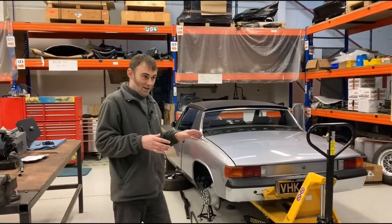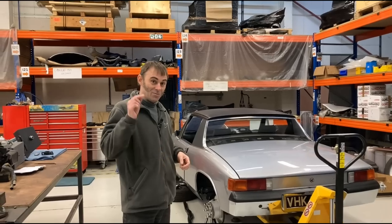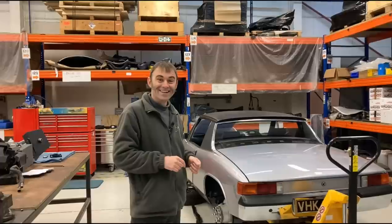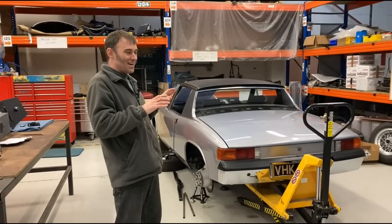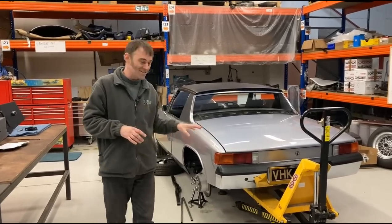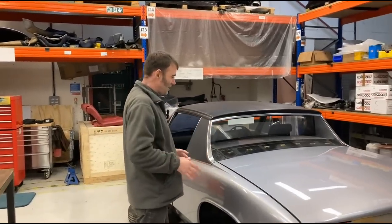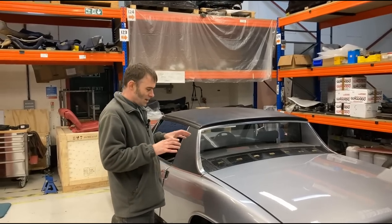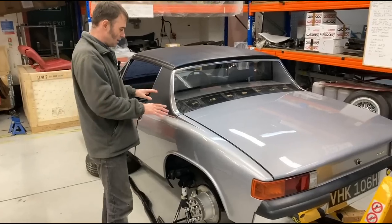Anybody that knows me knows I used to rally one of these, along with Tim who's behind the camera — he used to be my co-driver. Don't mention the telegraph pole! We did something like six or seven years of rallying in one of these. Fantastic handling cars, mid-engined, real beautiful balance — they just turn in beautifully.